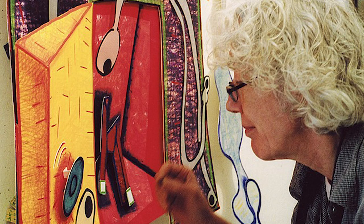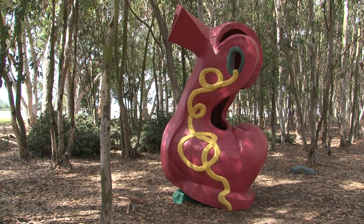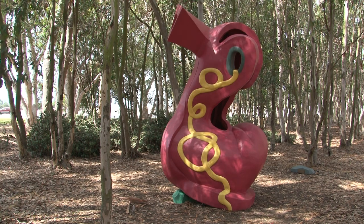Elizabeth Murray was one of America's great painters. Her paintings became more and more sculptural, and we asked her if she would like to come think about making an actual sculpture for the campus, and she said she was willing to give it a try.